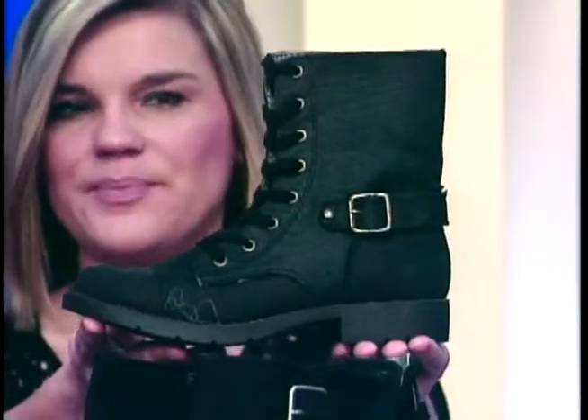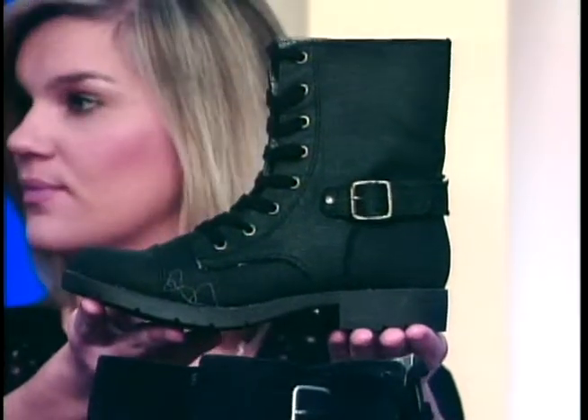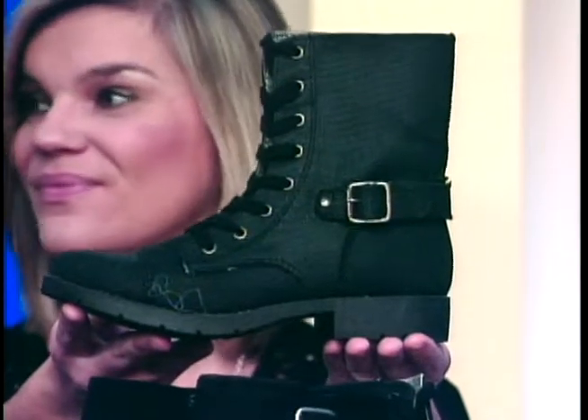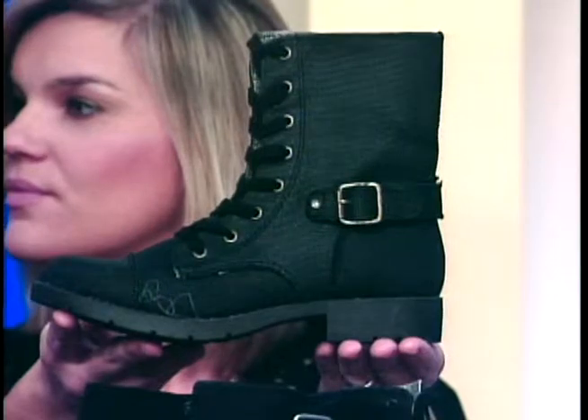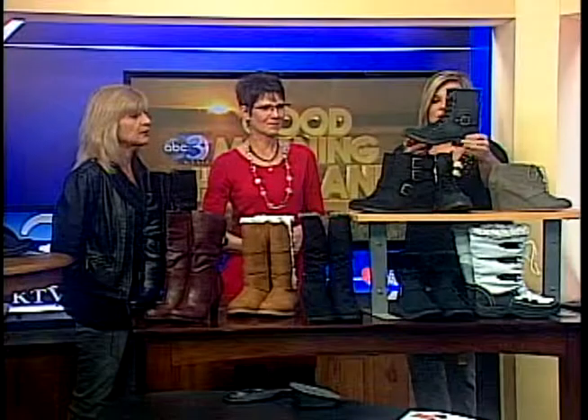And then we have something a little more casual and comfortable, but they're still kind of bulky. Are these like military boots? Yeah, we call them combat. They're probably more toward the junior market, maybe into college age.